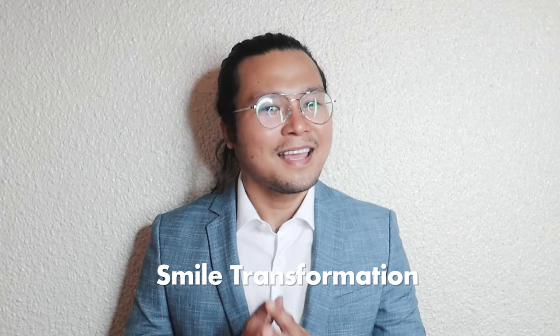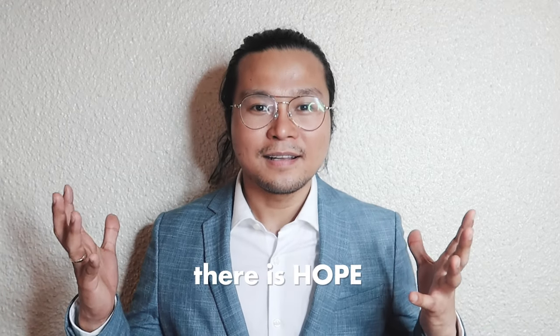We'll be seeing you guys again for my next vlog — another smile transformation case. Every vlog, so that you can relate and see that there is hope. God bless and stay safe.